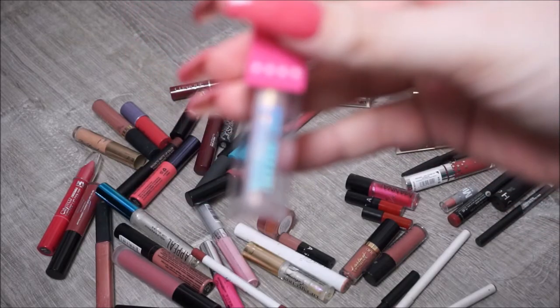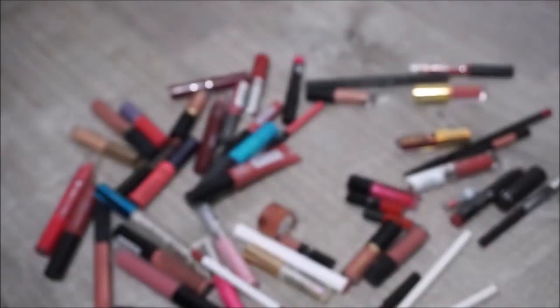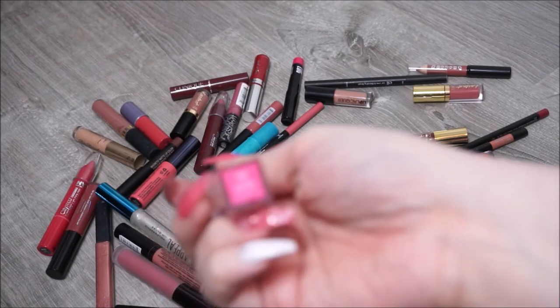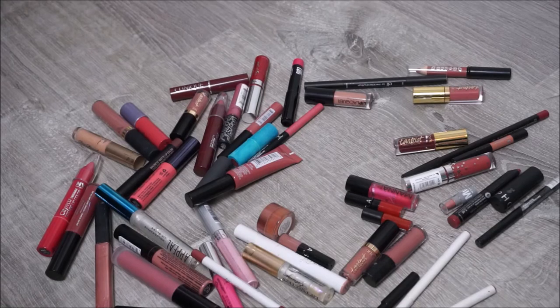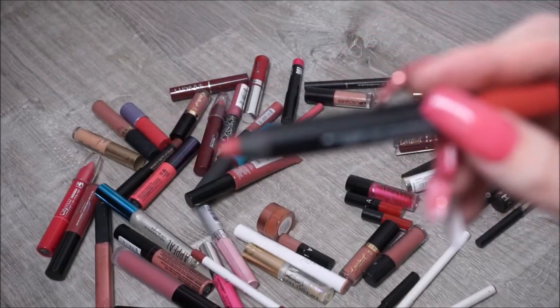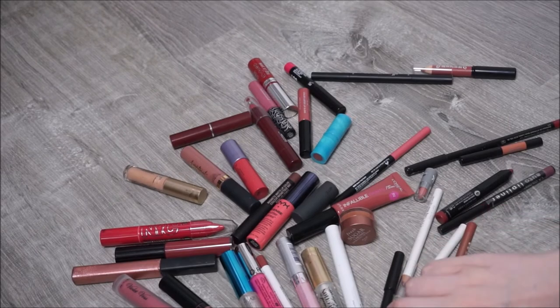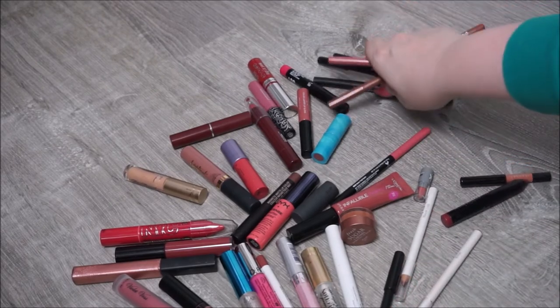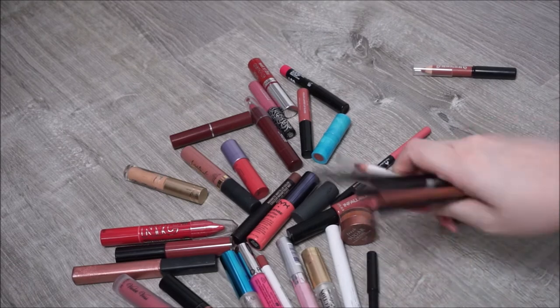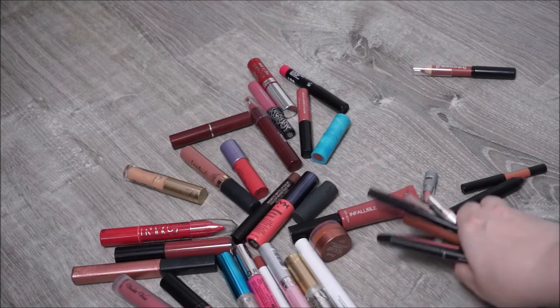I have another Morphe x Jeffree Star lip gloss in the shade Slurp - I'm going to hang on to that. For NARS we have a Velvet Matte Lip Pencil in the shade Dolce Vita - pretty shade, I'm going to hang on to that. And for lip pencils, I think I'm going to make it easy on myself and just keep all of those since I don't have too many.